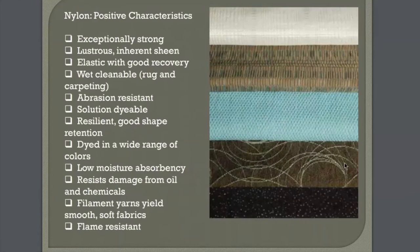The positive characteristics of nylon: it's strong, it has an inherent sheen, elastic with good recovery, wet cleanable, and abrasion resistant. It can be solution dyed — so that shag green olive carpet by grandma is always going to be that olive green. It's dyed in a wide range of colors, has low moisture absorbency — so if you spill wine on your stain master carpet it just sits on the surface — and it's flame resistant.